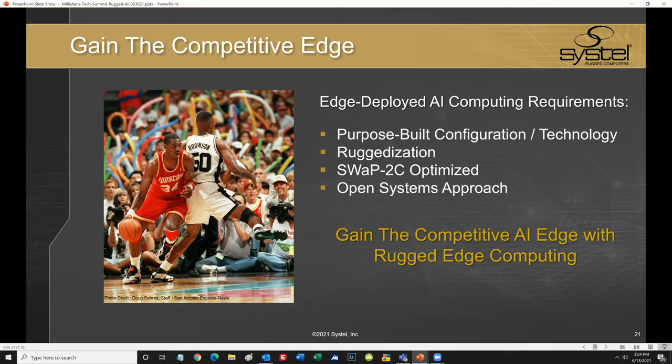Similarly, I firmly believe the foundation of successful edge deployed AI is the computer hardware infrastructure — and more specifically the rugged computer hardware infrastructure. Systel is laser focused on all of the considerations we've discussed today: enabling technologies, ruggedization, hyperconvergence, open systems, COTS technologies and roadmaps, not to mention the end user mission and problem sets, applications, environments, and platform ecosystems and architectures. We strongly believe this total picture view is the best and really the only way to ensure supporting successful edge deployed AI with rugged edge computing solutions.